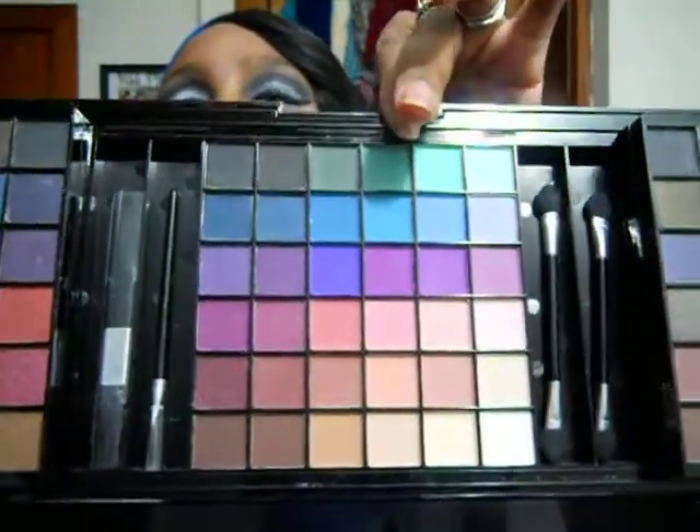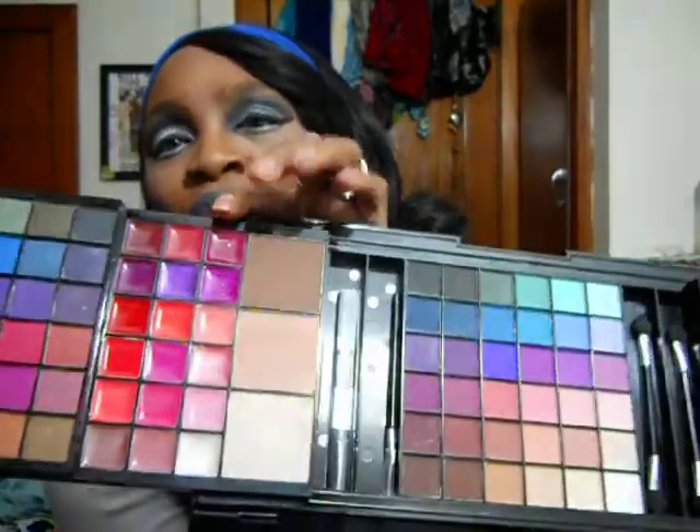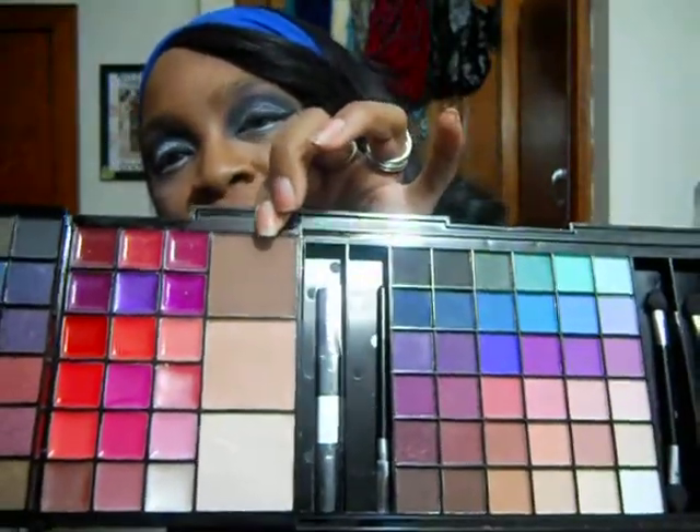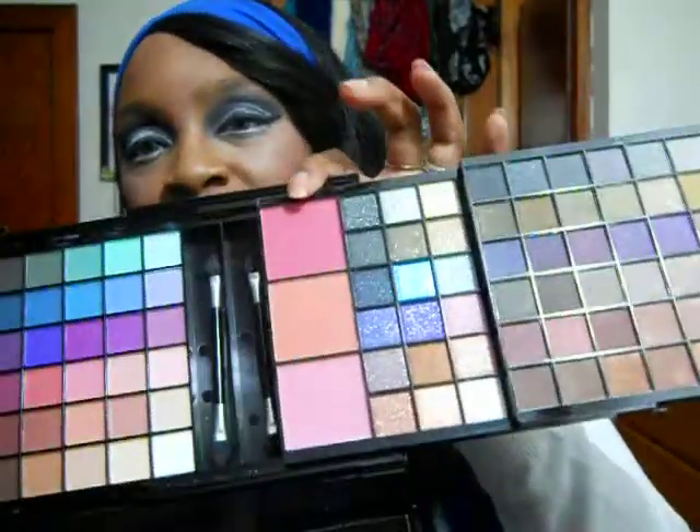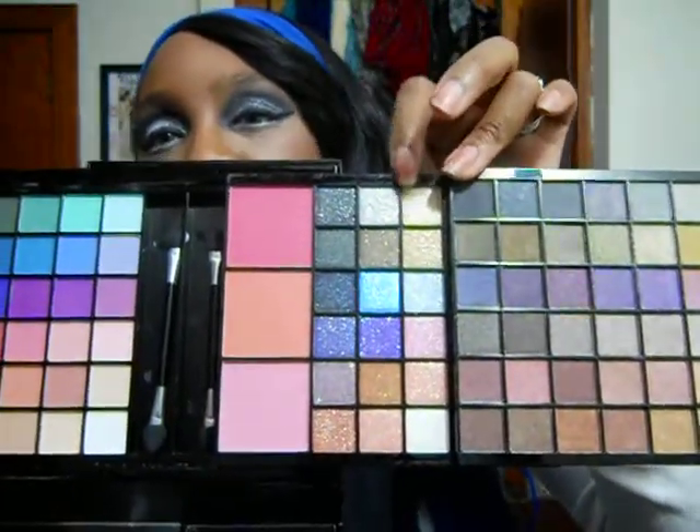When you slide it open, there are all matte shades in the middle, which are really nice. You continue to open it on each side — on one side you have lipstick, something that looks good for contouring, a bronzer, and a highlighter. Over here you have three blushes, and on the other side a whole bunch of shimmer colors.